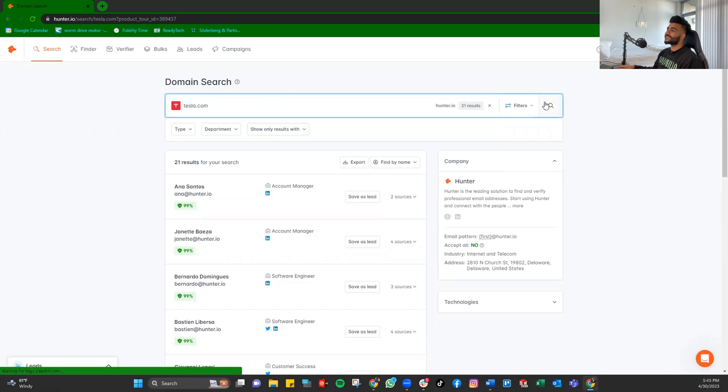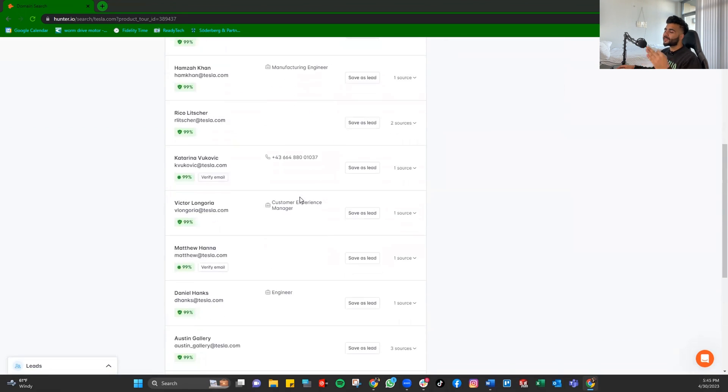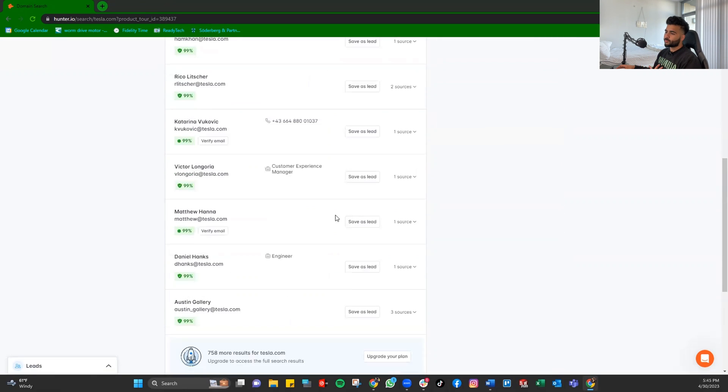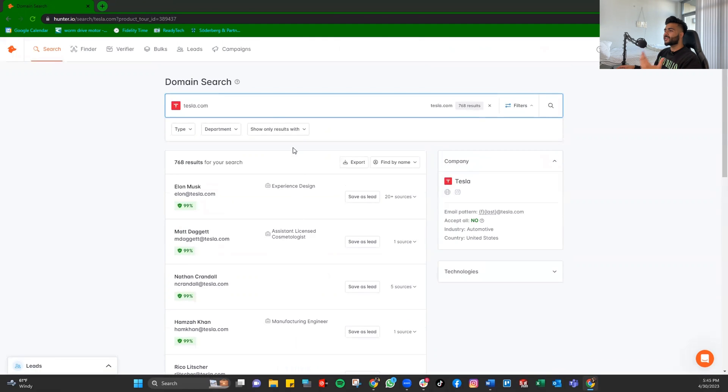Hit the search button and there you go — you have emails of people currently working at Tesla. You can upgrade your plan to find more. You can also search other companies, like Microsoft.